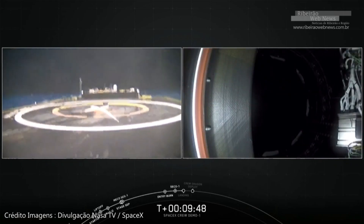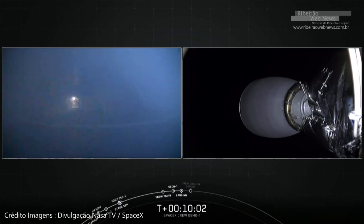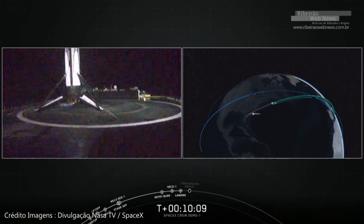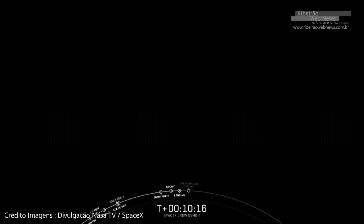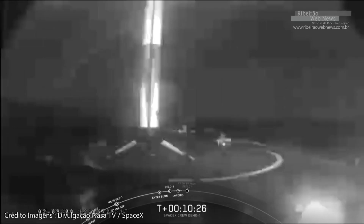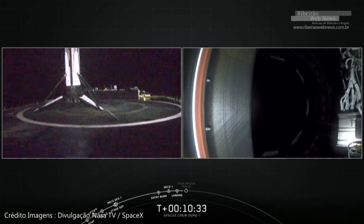Let's see if we get it. The Falcon has landed on the autonomous spaceport drone ship! We got video the whole way. Stage one is on that drone ship, about 500 kilometers away from where it launched. The vehicle will now undergo safing procedures, the recovery team will strap it down, and it will make its way back to Cape Canaveral.